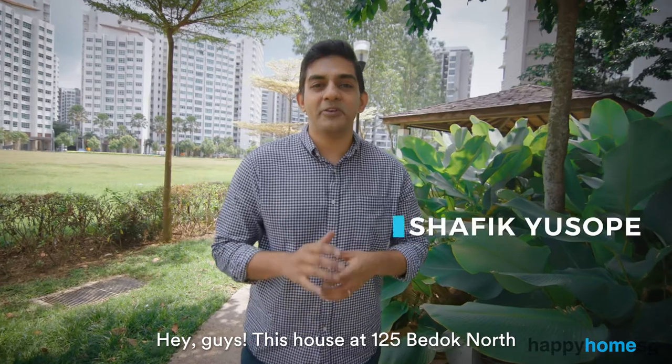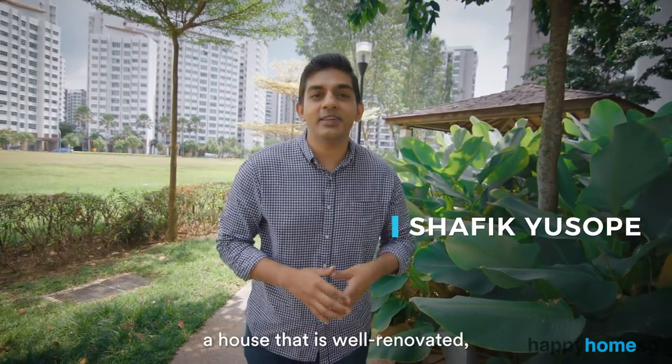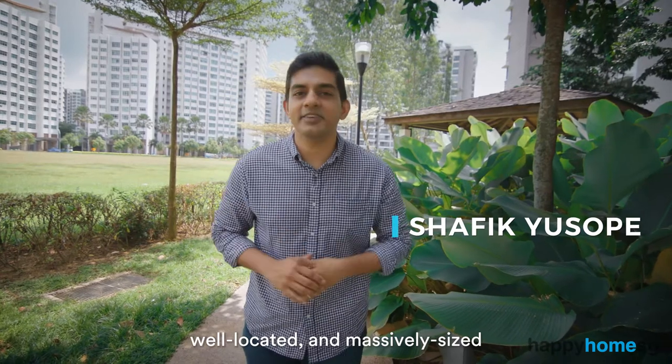Hey guys, this house at 125 Budok North might just be perfect if you're on the lookout for a house that is well-renovated, well-located and massively sized.